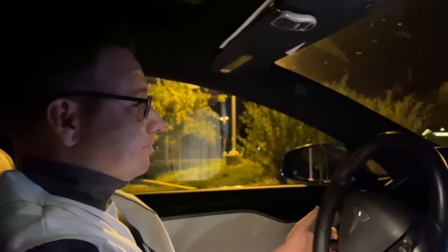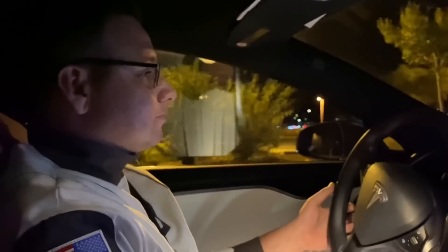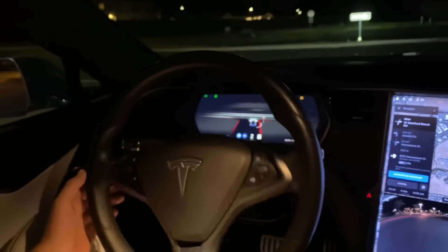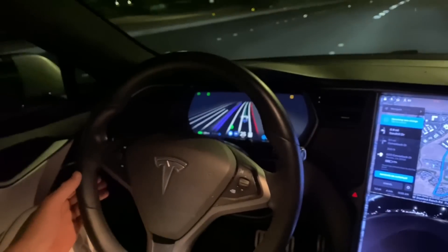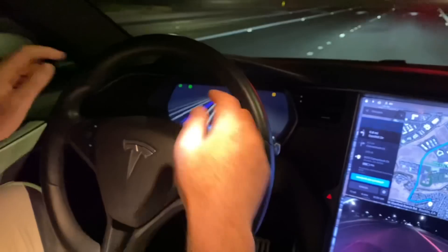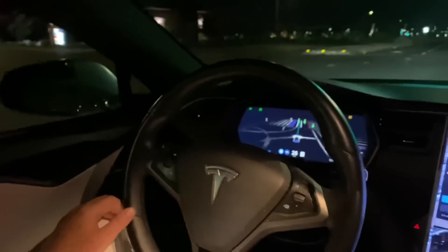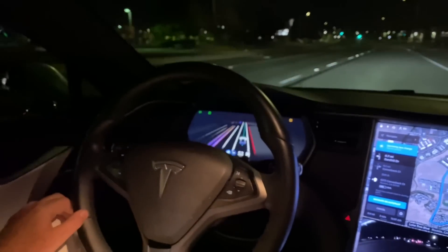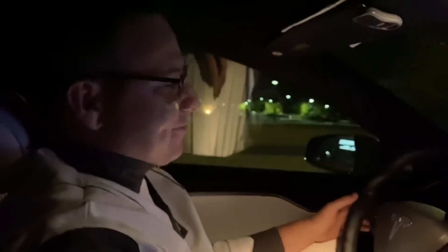All right, here we go. I love the way these visualizations look. I'll get a close-up on them when I talk about that. I'm turning the speed down a little bit here because I have my autopilot set to always be 10 miles an hour over the speed limit, but for this FSD Beta test I don't want to go over the speed limit.